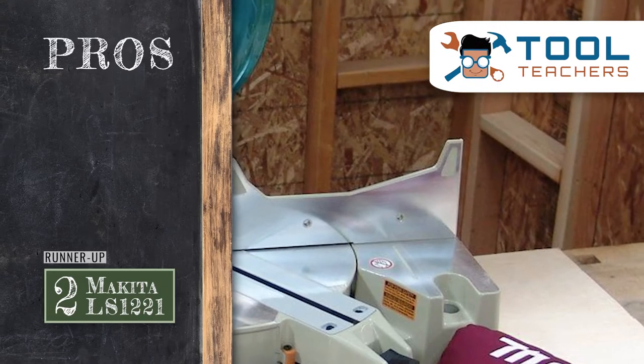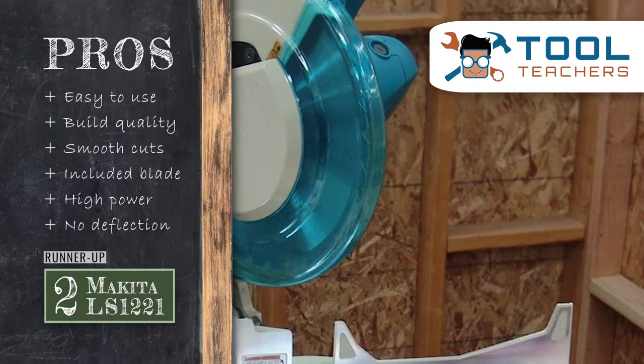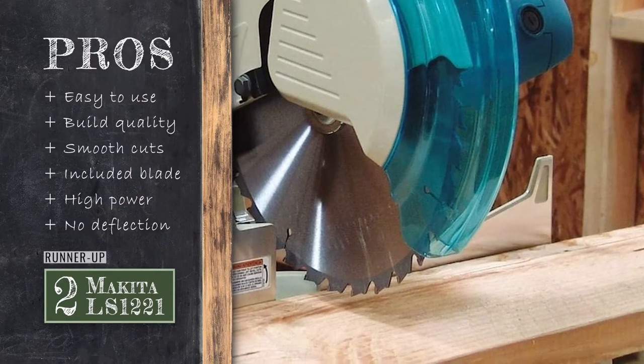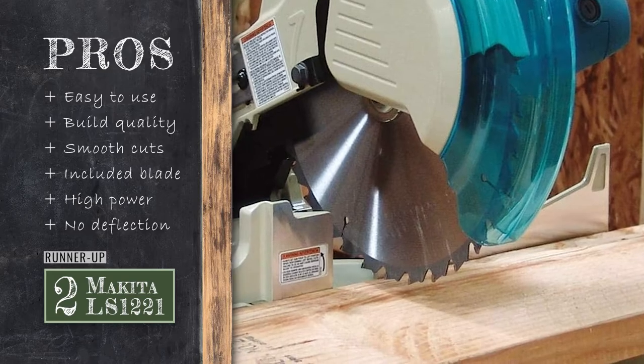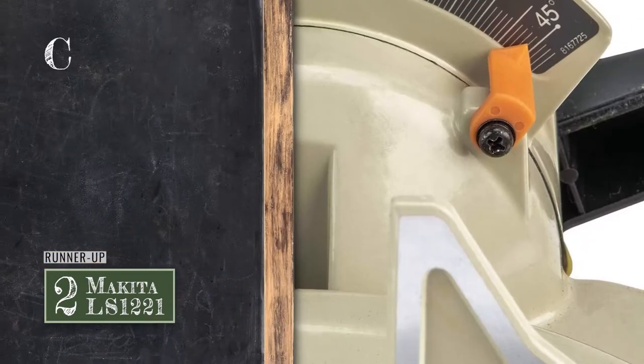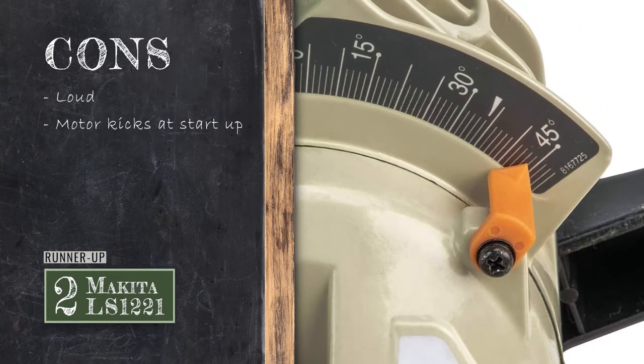Its pros are: it's easy to use, it has excellent build quality, it produces smooth cuts, the included blade works well, it has a large amount of power, and it does not have any deflection. However, it's not particularly quiet, and the motor has a kick when it first starts up.